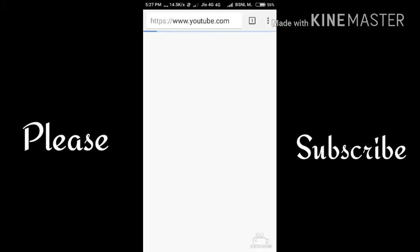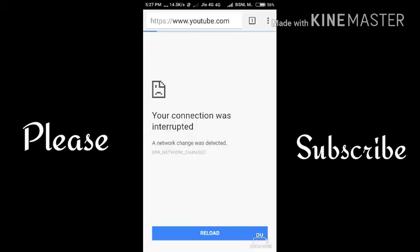Hope you liked this video. If you did, please hit the like button and subscribe to my channel. Thank you for watching.